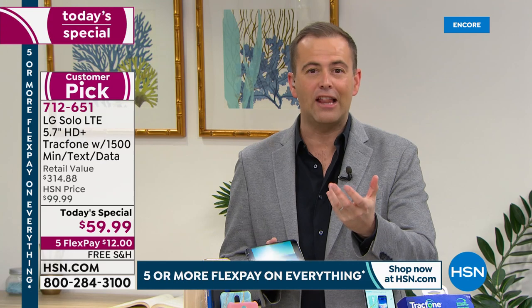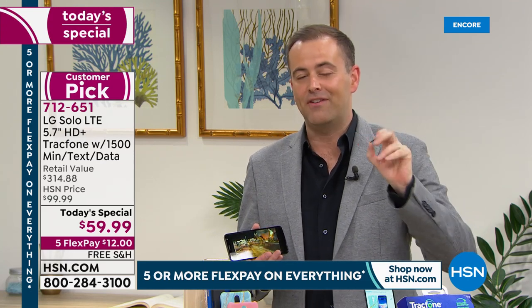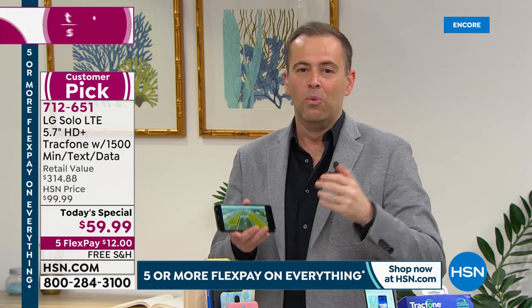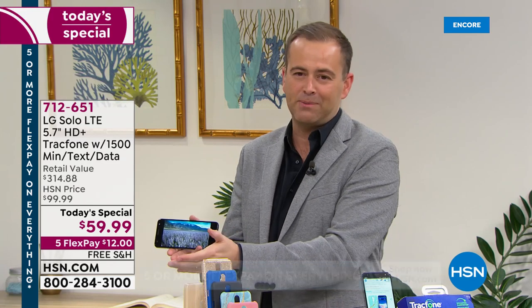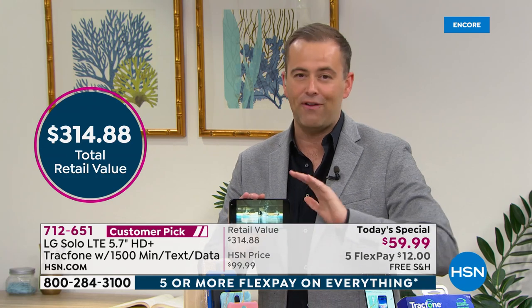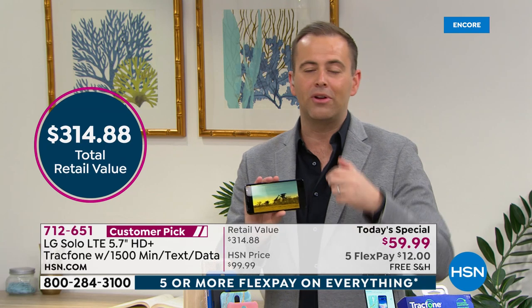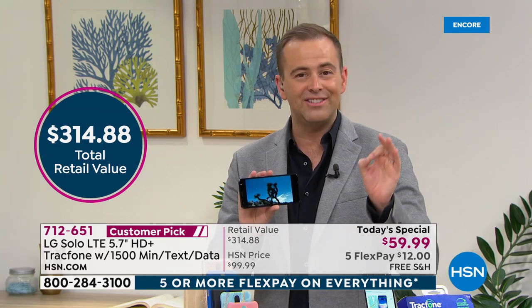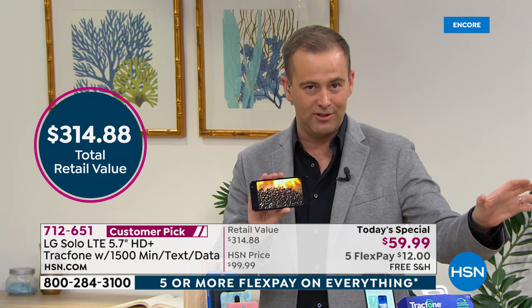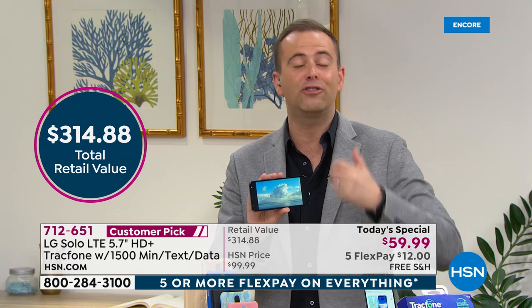We already have 800 sold — a lot of folks are taking advantage of the value. Instead of over $300, we're at our lowest price ever — $59.99 — the biggest value ever. HSN is doing big flex pays right now: a flex pay of $12 to get this home. And instead of a 30-day return policy, there's a 90-day return policy, so you've got three months to try this out and make sure you love it.